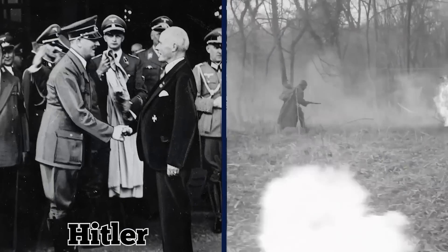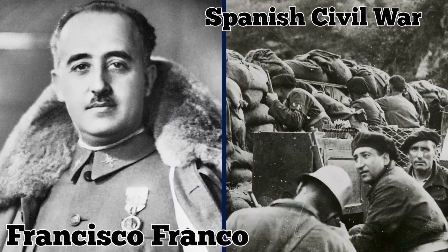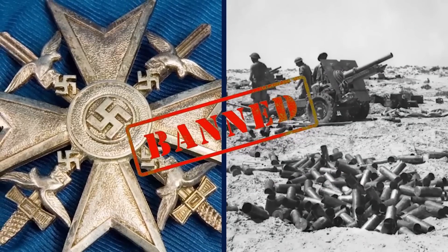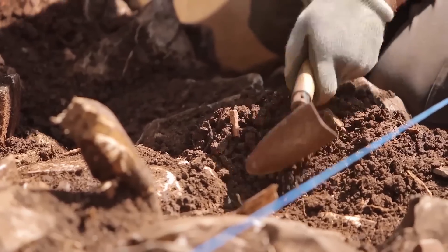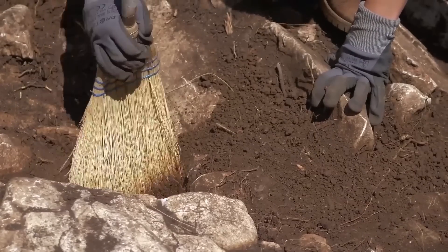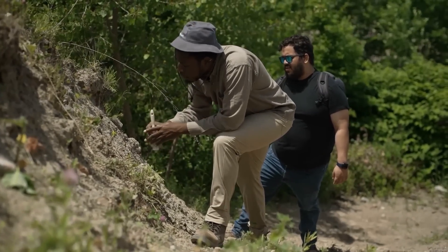Hitler issued the Spanish Cross award to German soldiers and sailors who fought in support of dictator Francisco Franco during the Spanish Civil War. Like other Nazi medals, it was banned from being worn after World War II ended in 1945. The archaeologists who unearthed the grave said they planned to analyze the remains and rebury them in a military cemetery. They believe there are more unidentified burials in the area, which they hope to find with help from local residents.